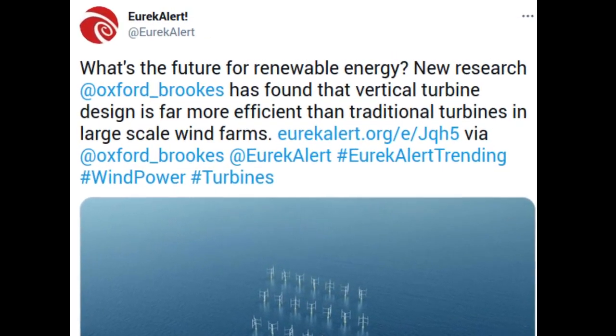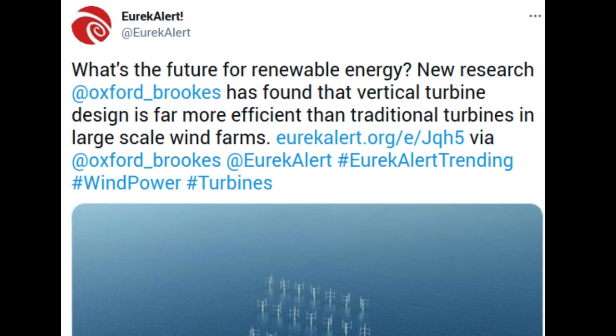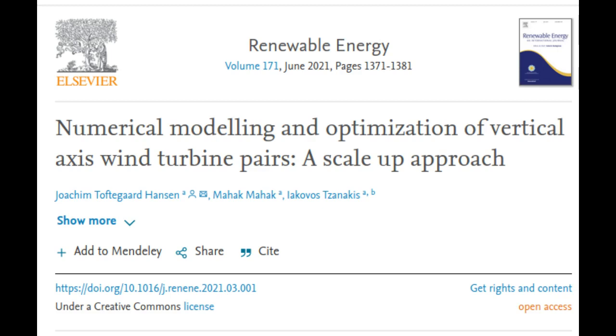The now familiar sight of traditional propeller wind turbines could be replaced in the future with wind farms containing more compact and efficient vertical turbines. New research from Oxford Brookes University has found that the vertical turbine design is far more efficient than traditional turbines in large-scale wind farms, and when set in pairs, the vertical turbines increase each other's performance by up to 15%.